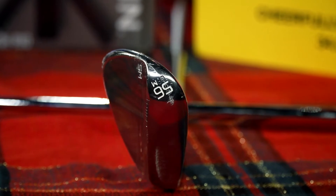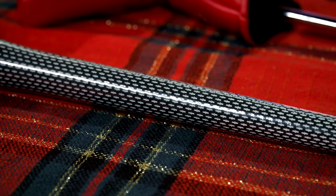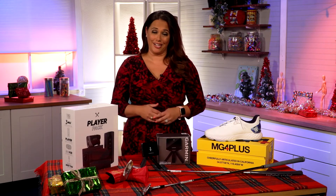This wedge really goes to new heights — it takes that forward center of gravity and raises it even further. It promotes a more controlled ball flight and solid contact, so basically you can hit it closer more often. And who doesn't want that, right?